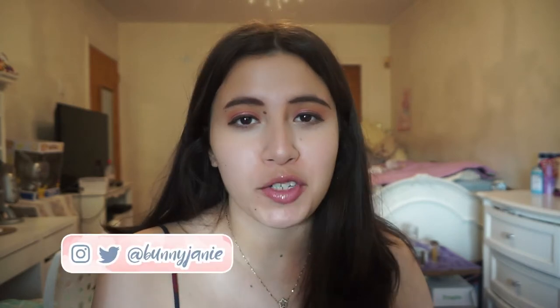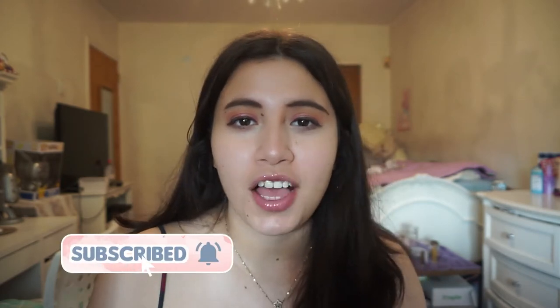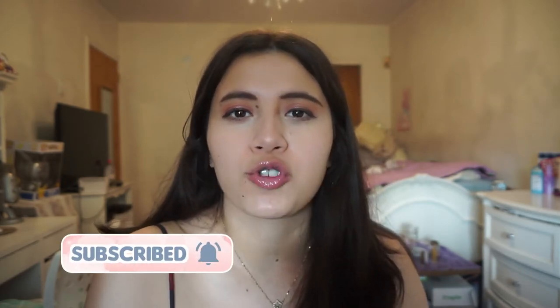Hi everybody, welcome to my channel, thank you so much for stopping by. I am a lover of handbags, so today we're unboxing one from Loungefly. I recently saw this a couple weeks ago when I went to FAO Schwartz with my fiancé, and I saw this bag and I had to have it — it is my favorite Disney princess.